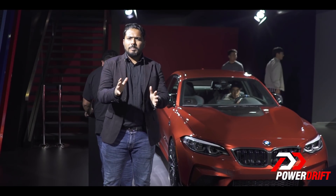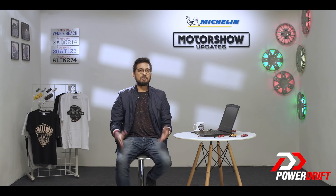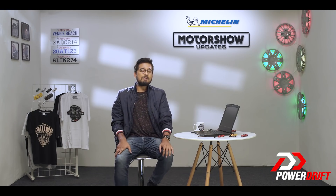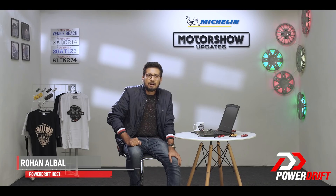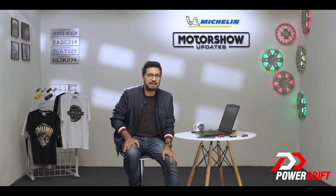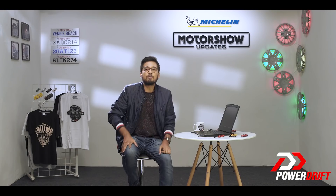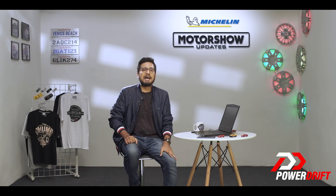Let's forget about all of that for a second and check out what this baby is about. When the M2 came out, enthusiasts around the world were nuts about it because of three reasons: first, being the smallest M car, it's compact in size that harks back to the good old E46 M3 days. Second reason, it is relatively uncomplicated — it's small, it's lightweight and it's rear-wheel drive only. Third main reason is because the M2 comes with a manual transmission. But how do you better such a package? The answer is M2 Competition.